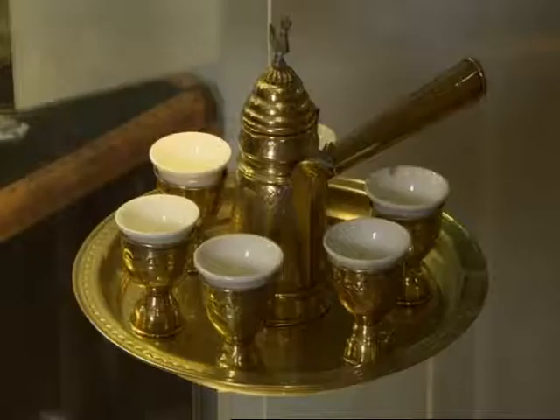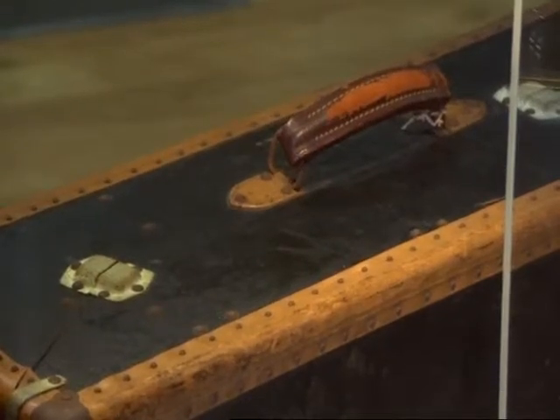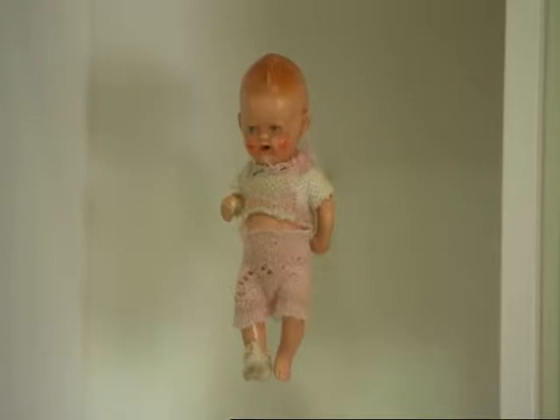Many of the Jews who arrived in this country came because they were fleeing violence and persecution. Knowing this, the seemingly innocent objects that they brought here become loaded with symbolism and value.